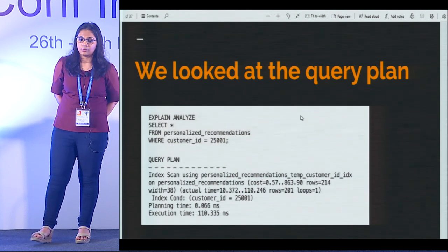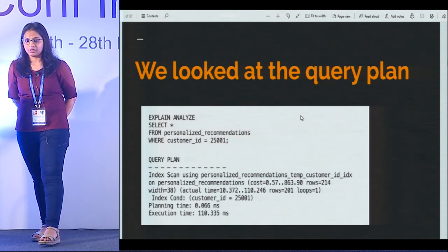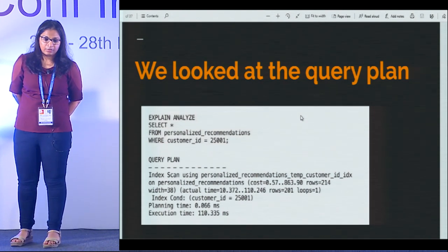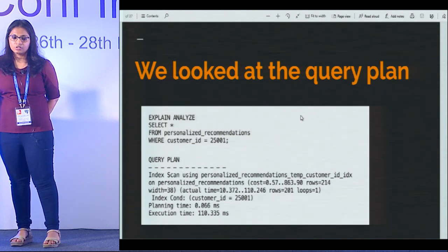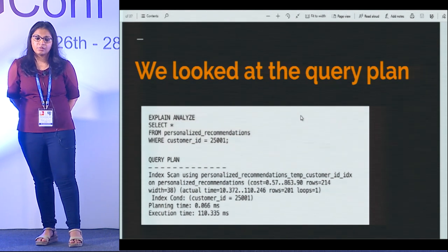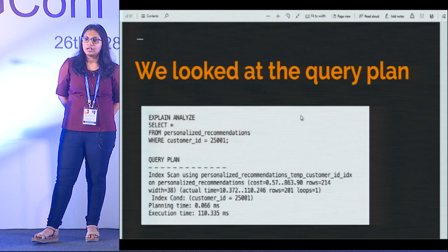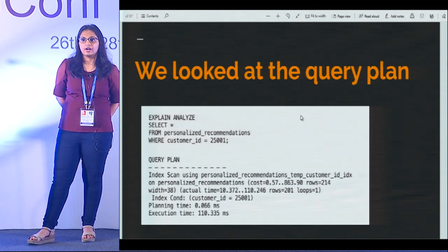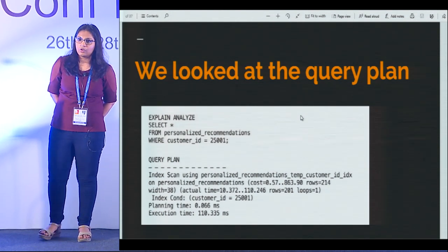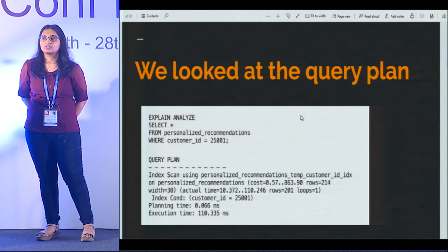So all that is needed for this query to perform better was already there. What is it that is not making the query fast? We ran EXPLAIN ANALYZE on this particular query and you can see that the index scan is already happening — the query planner is already taking the index scan into account. And still the execution time is of the order of 110ms. You might ask, is 110ms that bad? Given that we want most of our APIs to be under 100ms, 110ms for a simple database lookup is huge.